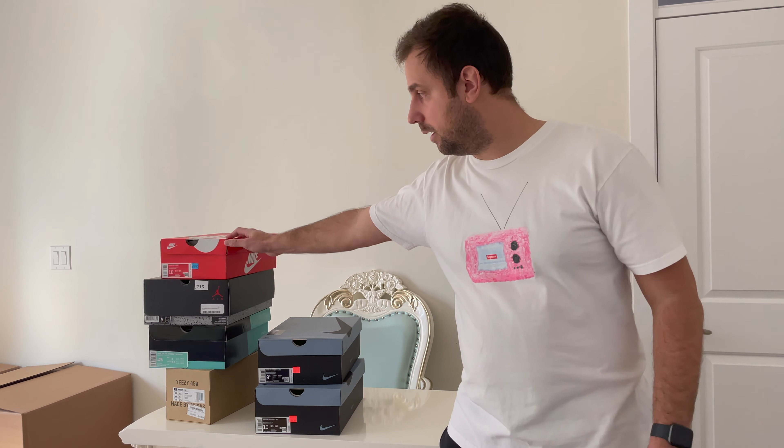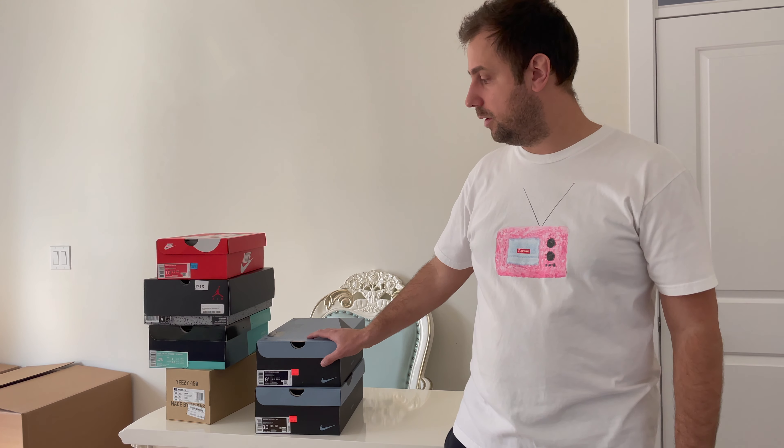Some of them I've already sold — especially the Yeezys, for example I had three pairs and they're sold. The Air Max and VaporMax are sold as well. I'm going to go downstairs now, give you guys the numbers, and try to list and sell them quick for you.